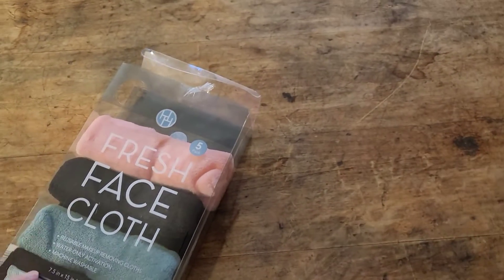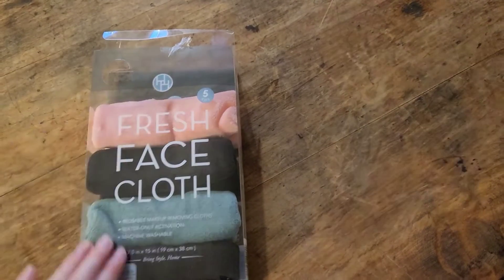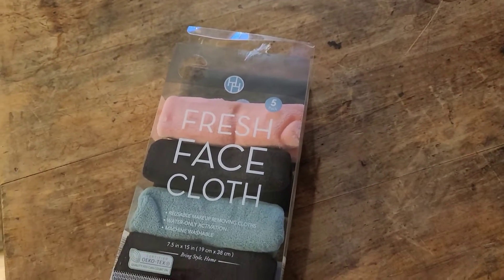I have three of these, and then I saw this at Aldi's, and it had five. And these are amazing. They don't burn my eyes like other cloths.